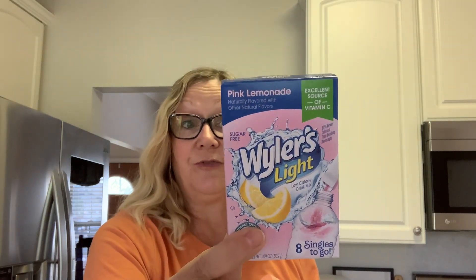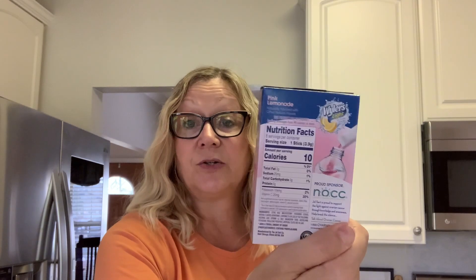A couple of boring items here. I got the pink lemonade — this is my favorite. I really love this with some ice in my cup. You get eight packs in here rather than six, and it is sugar free. There are 10 calories per stick, and I usually drink two at a time. Weller's light pink lemonade — love it.